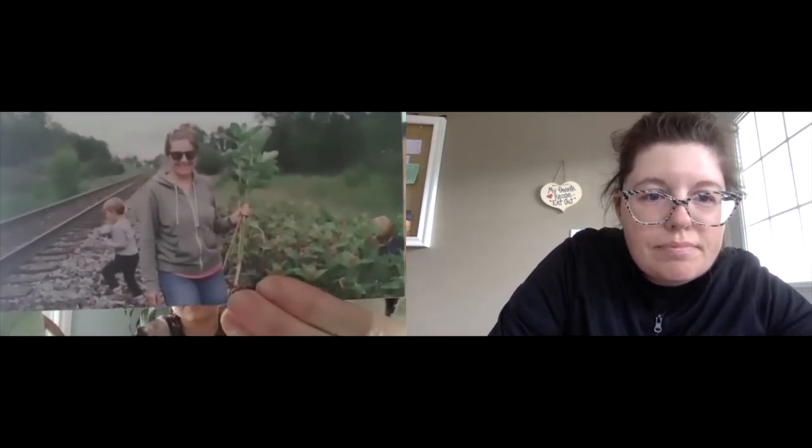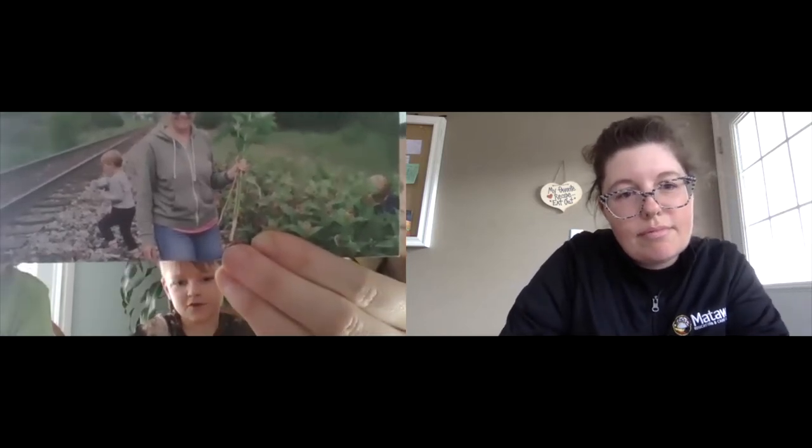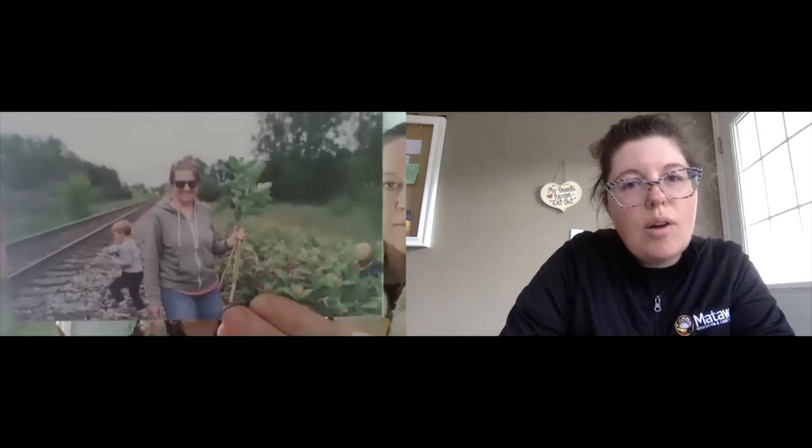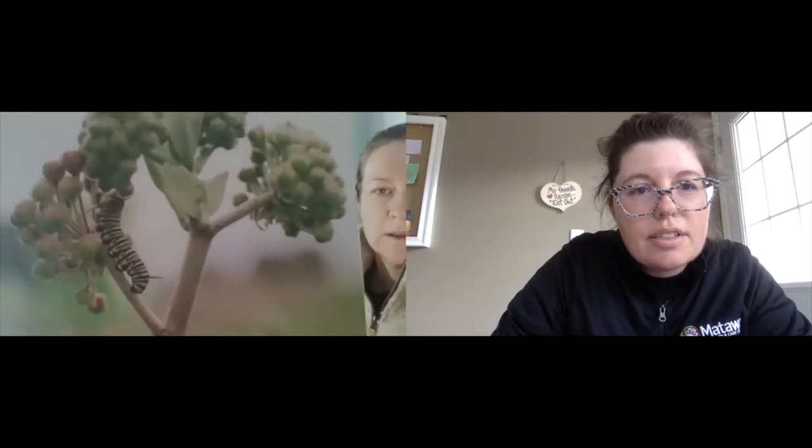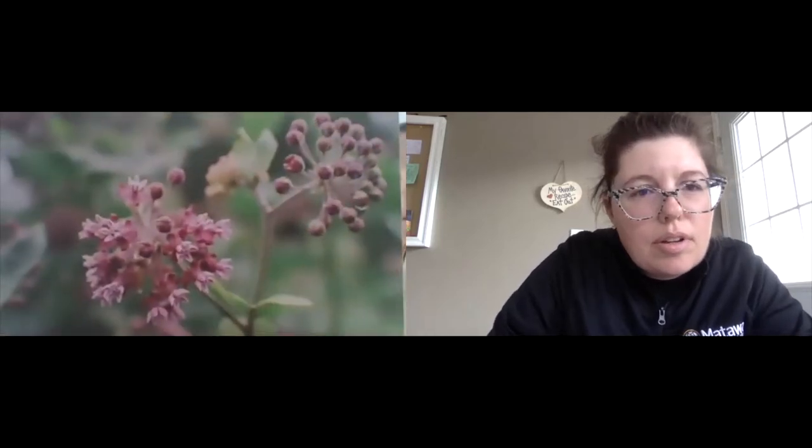So you guys as a family are doing some really important things to help protect monarch butterflies, aren't you? Yeah. Brock, is there a certain kind of plant that you grow that helps monarch butterflies? Milkweed. So what is this picture of? It's a picture of my mom and we're getting milkweeds for our caterpillars to eat. Because the only thing they eat is milkweed — the leaves of the milkweed. But when they're butterflies they only eat nectar.